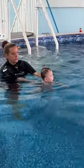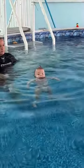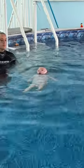Today the instructor wanted to try a vertical drop, and you can see how calm Aria stayed as she safely placed herself into a float so that she was no longer submerged in the water.